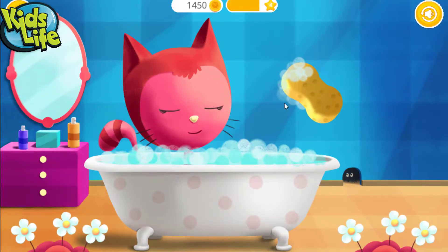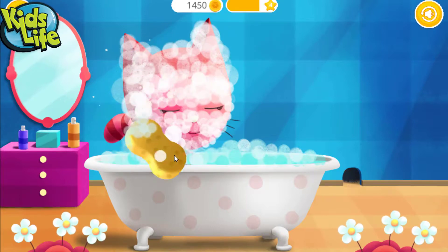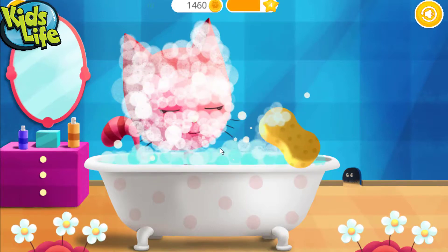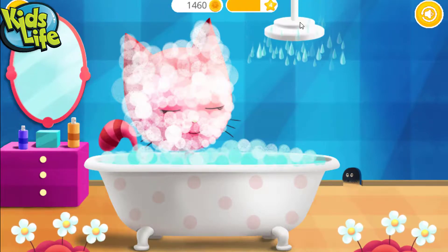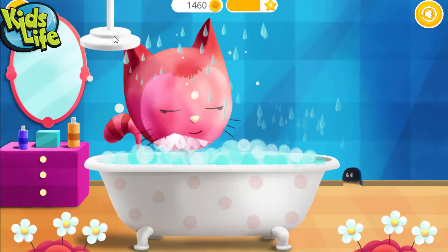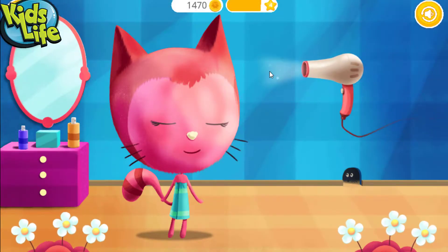Use the sponge to wash Kitty's face. Great! Now rinse the soap off. Can you dry Kitty's coat?